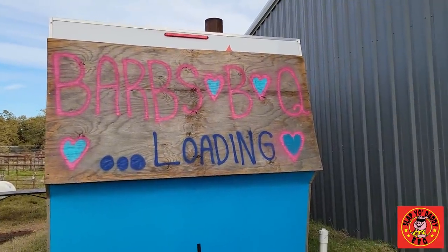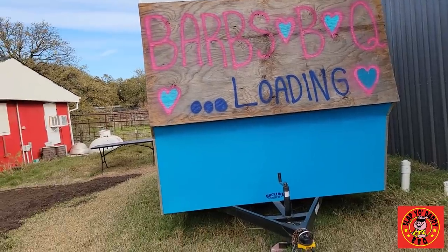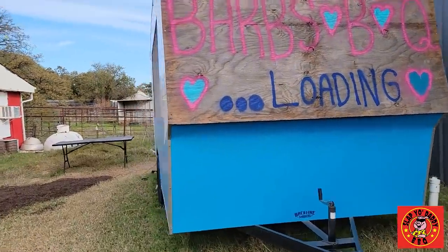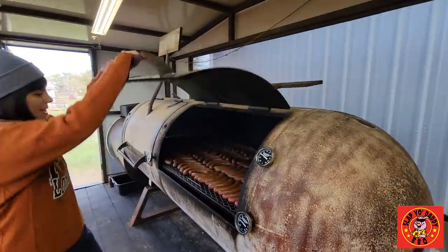It might be next year. So you're going to be part of the Goldie's alumni that have branched out. There's a backline smoker in here. Oh wow — we're cold smoking sausage.